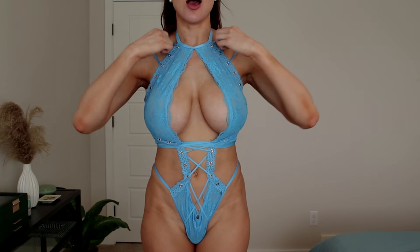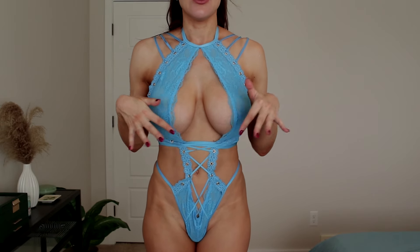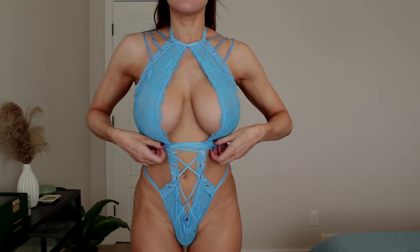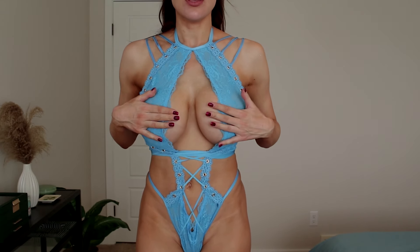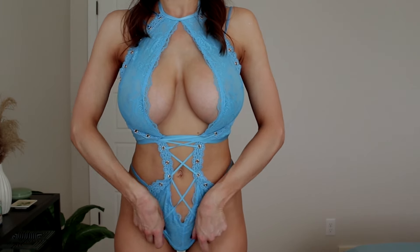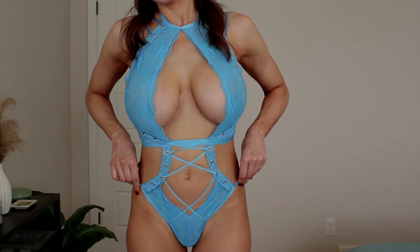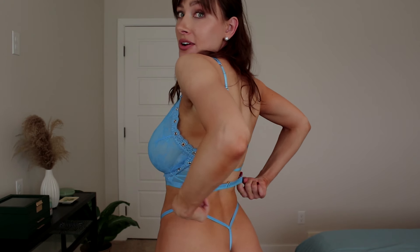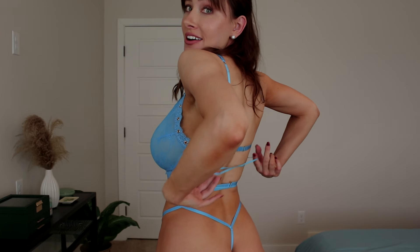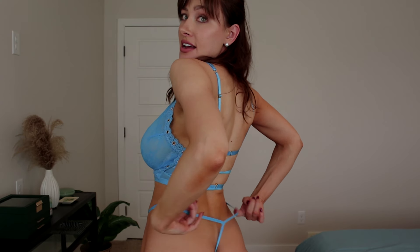It's got lots of straps. I had quite a bit of trouble getting into it — it was not fun trying to figure out where all the straps went, but I think I got it okay. This one does bunch up a little bit in the crotch area. I feel like it should lay like this. There was a lot going on when I was trying to get this on, but I think it was worth it because it looks so pretty, and it's also a thong style as well.